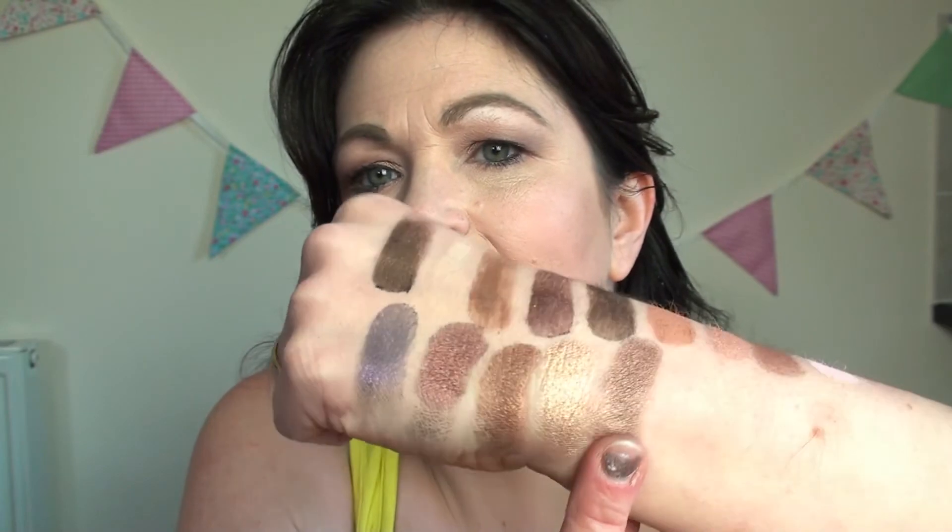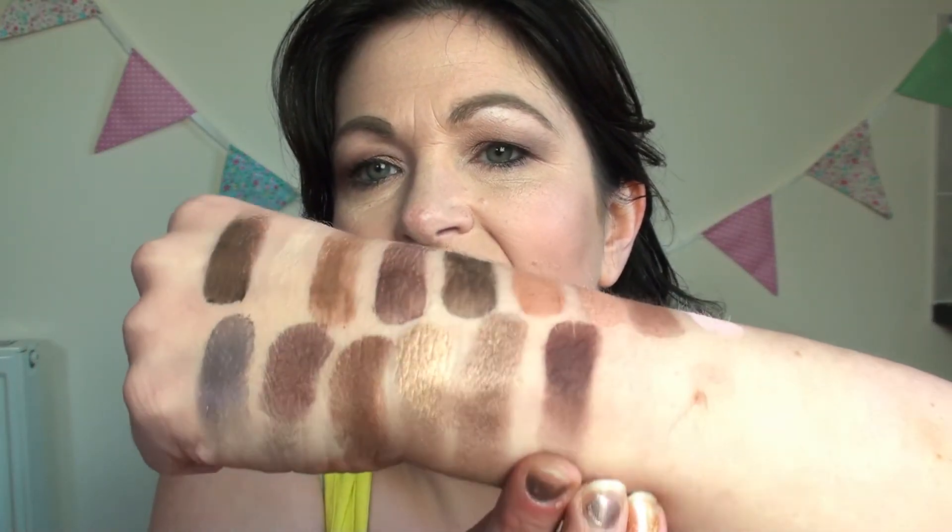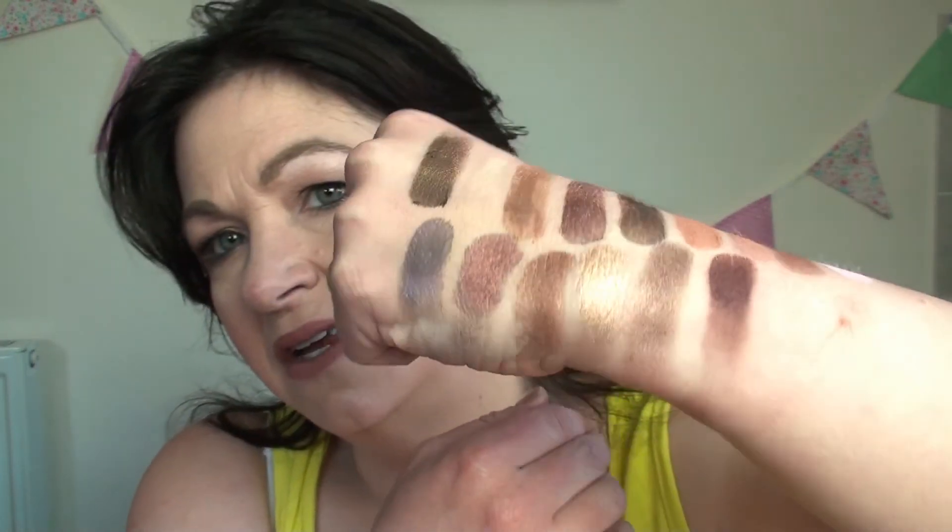Then we have Haute Chocolate, spelled H-A-U-T-E, like hot chocolate. Look at that — isn't that just to die for? It's just amazing and beautiful. Then we have one of my favourite colours at the moment, which is Cherry Cordial. This just looks really lovely — it's a really deep, deep colour which I really love. It's just really dark and just really sultry. Just look at the colours — so amazing.